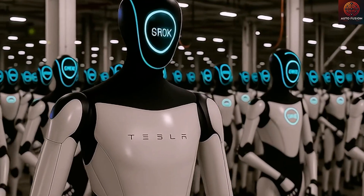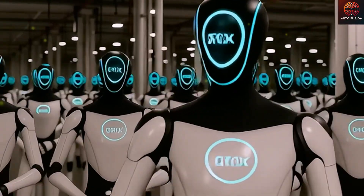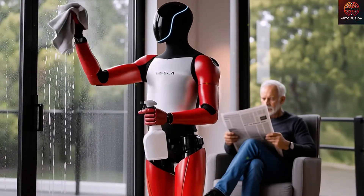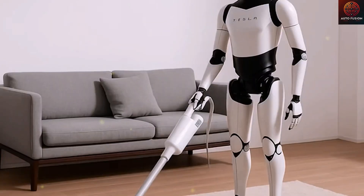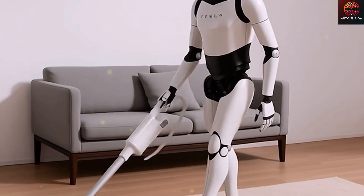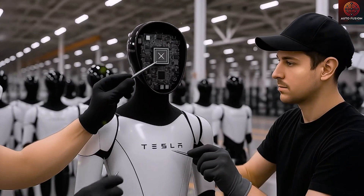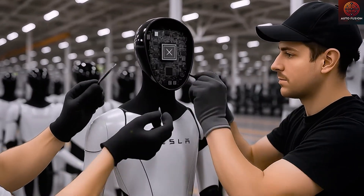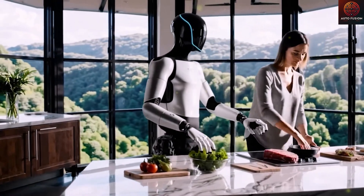The Tesla bot Optimus might have been even more impressive if it had moved around the hall and interacted directly with people — like serving popcorn at the Tesla diner — instead of standing still in a separate display area. The newly updated Optimus Gen 3 will likely cost more than the first-generation model, and that makes perfect sense given the scale of upgrades. Every major technological leap comes with a price.